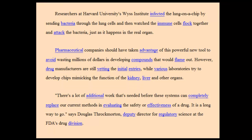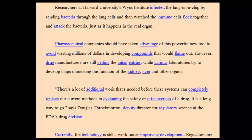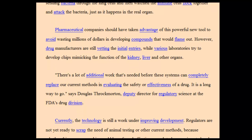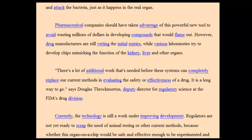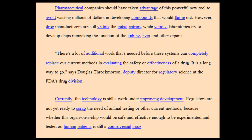Pharmaceutical companies should have taken advantage of this powerful new tool to avoid wasting millions of dollars developing compounds that would flame out. However, drug manufacturers are still vetting the initial entries while various laboratories try to develop chips mimicking the function of the kidney, liver, and other organs.